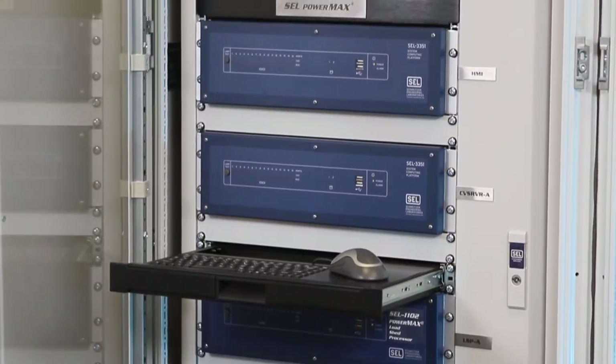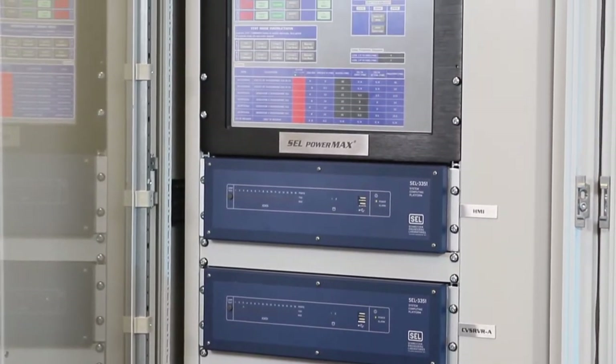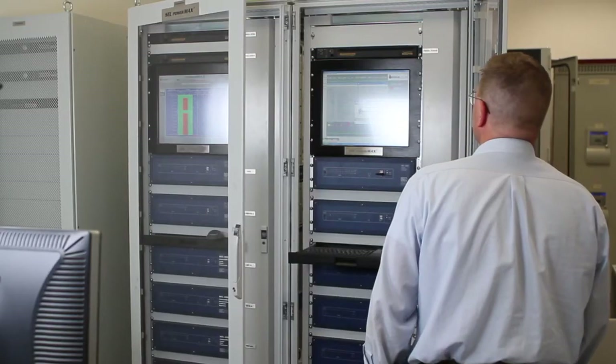SEL's control systems within the Corinth Refinery are designed to operate under 40 milliseconds when a system contingency occurs. This is a wonderful characteristic of the load shedding system — being so fast that there's no disturbance to the load of the operations.